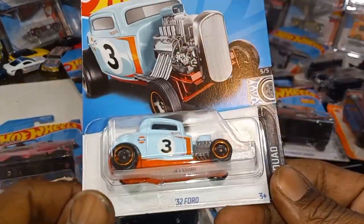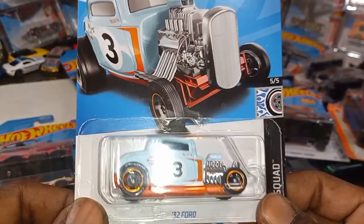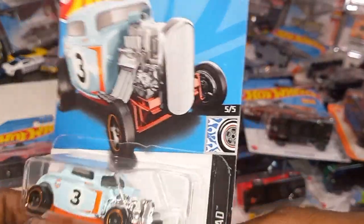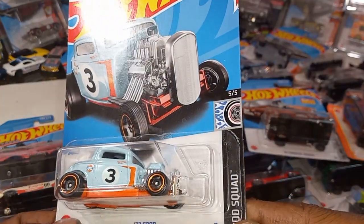32 Ford from the Rod Squad with the golf livery — chrome. I just love golf; anything golf, I collect at all costs if it has the golf logo on it.